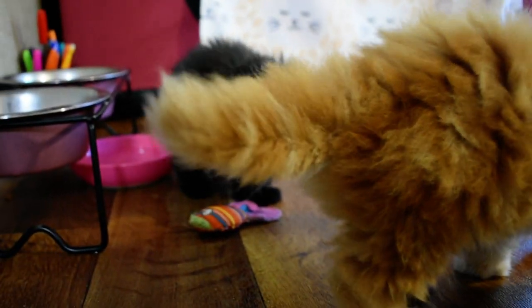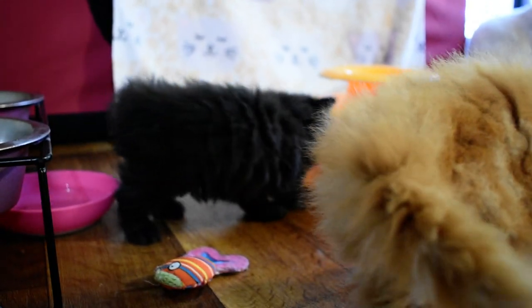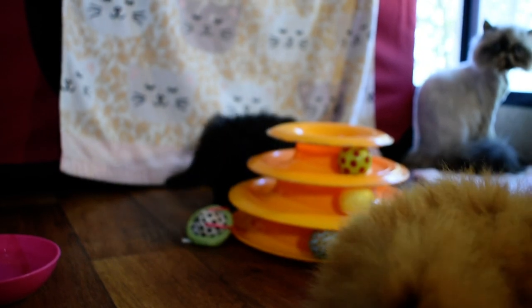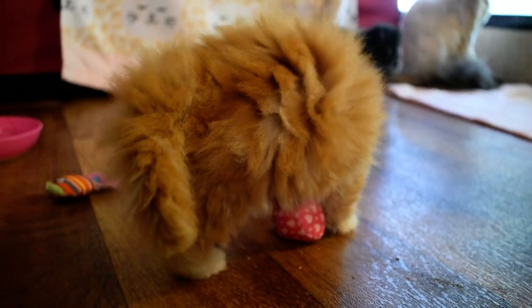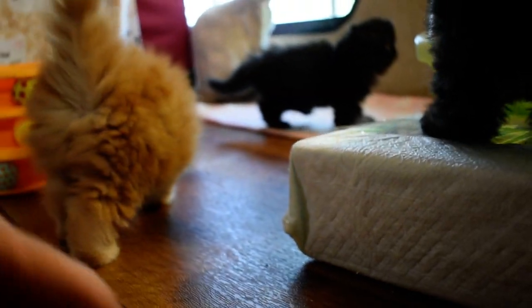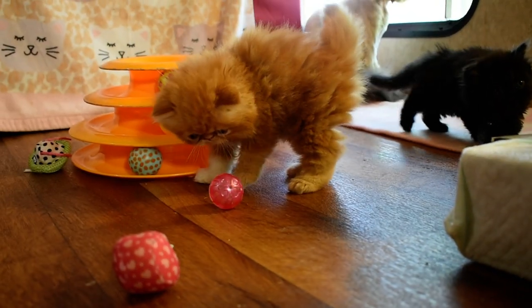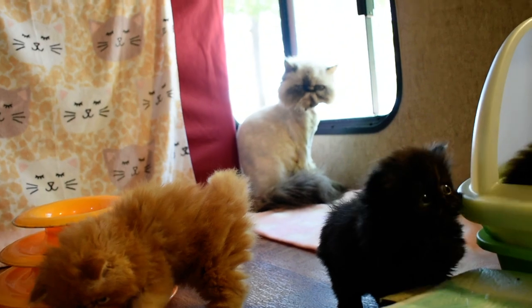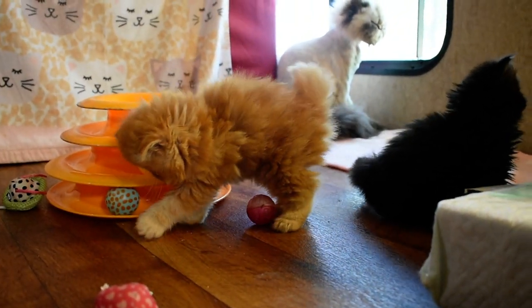Let me tell you who everybody is. Next to him is his buddy — the doll face, the black doll face. They sleep together, they play together. They've been running all over. They can run back behind the birthing cage, and they're just starting to be big enough to look out the window.